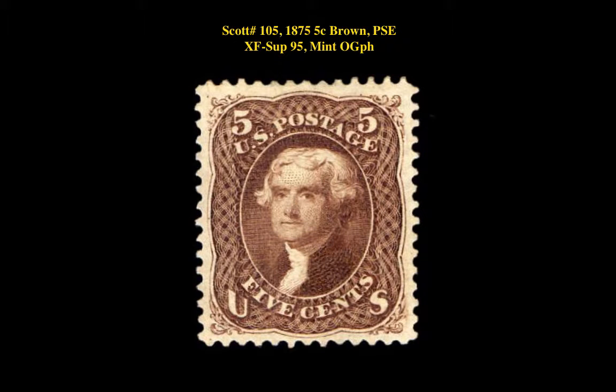Scott No. 105, 1875, 5-cent brown, PSA Extremely Fine Superb 95, Mint, Original Gum, Previously Hinged.